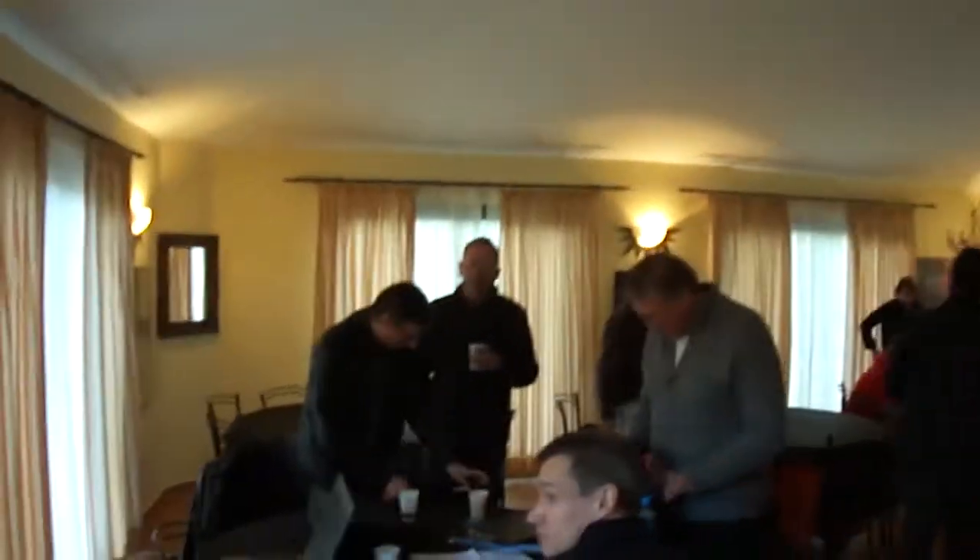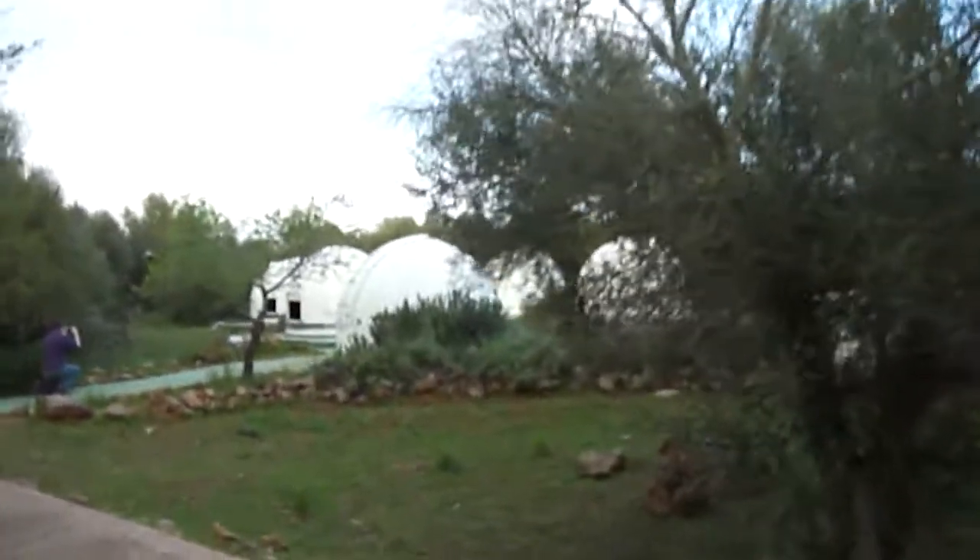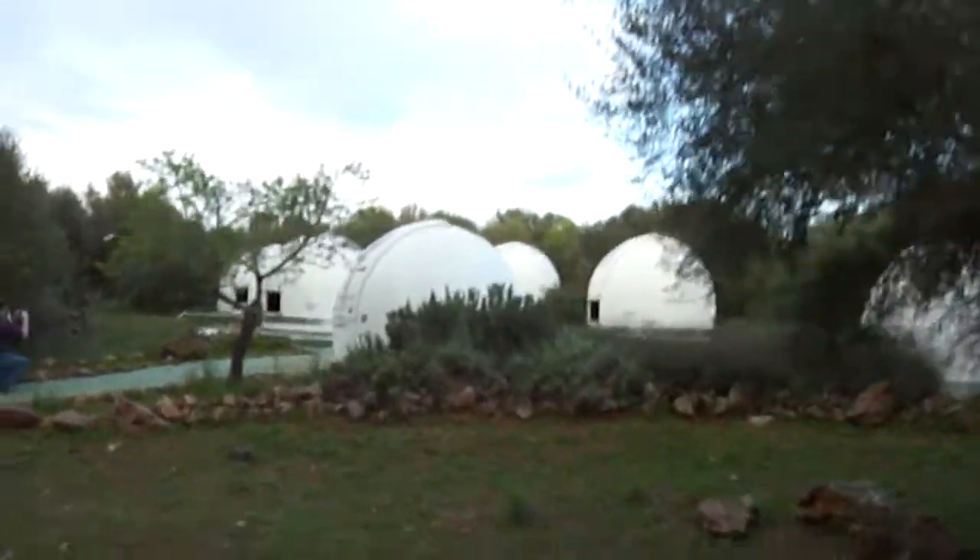This is where the magic happens. Round to the most fun part — here's the domes, the telescopes.